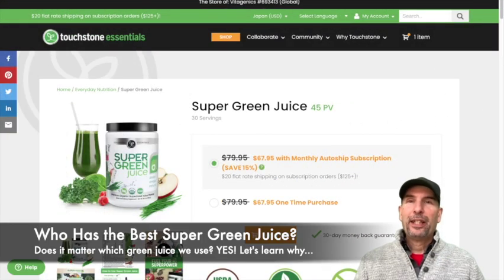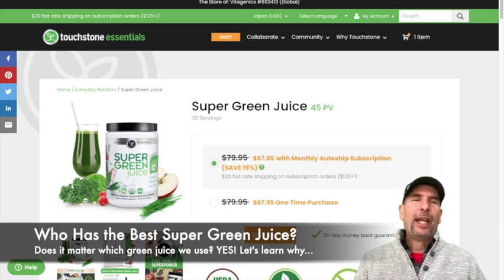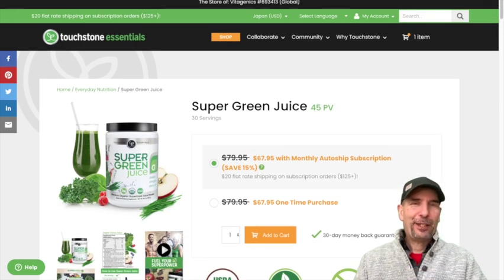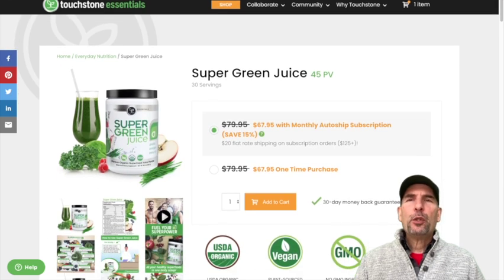Hey guys, this is Victor again, and today I want to point out another scam or another review. And I'm going to compare another Supergreen product. This product that you're looking at right here, Supergreen Juice, is definitely not a scam. And let me show you why.